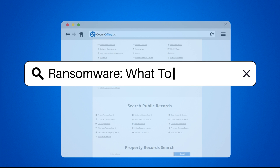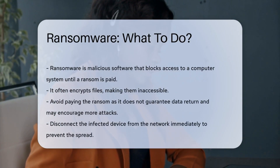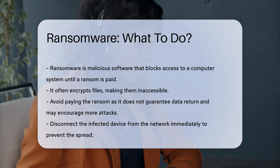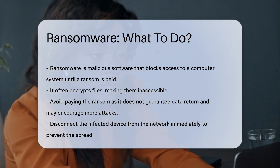Ransomware — what to do. Ransomware is a type of malicious software designed to block access to a computer system until a sum of money is paid. It often encrypts files, making them inaccessible.